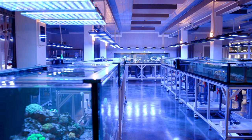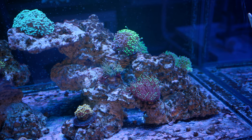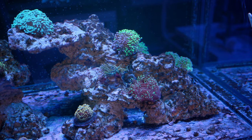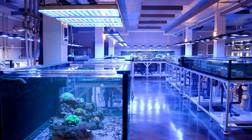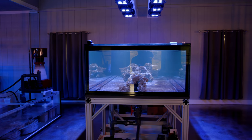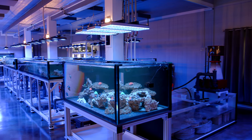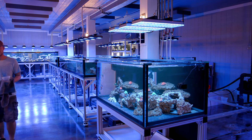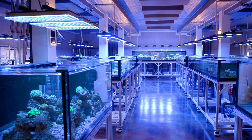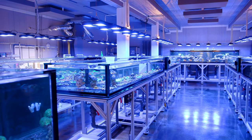Going back a minute to the euphyllia tank — in there is a foxface, an algae blenny, and a mimic tang. I plan to put more fish in there but no clear plans, unlike the big peninsula show tank where we have a better game plan. So if you guys have ideas for stocking these two bookend show tanks, let me know. I'm not really a fish guy, so I'm very malleable when it comes to fish choices as long as they don't eat my corals — bonus points if it's pretty.